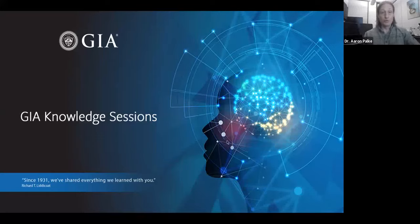Hi, everyone. Thank you so much for joining us today for another installation of GIA's Knowledge Sessions. This is a series of talks and webinars fueled by GIA's decades of research. We're very lucky at GIA to spend our days studying gemstones, learning about gemstones, and making important discoveries about gems. It's part of our mission to share all of our discoveries and everything we learn with you.